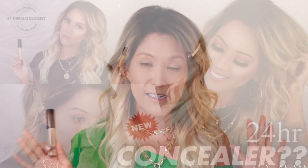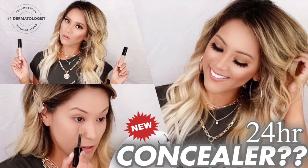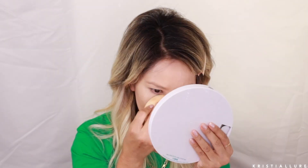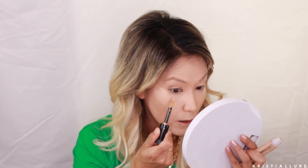The Dermablend 24-Hour Cover Care concealer — I've been loving this. It's shade 30, a nice peachy brightening color. This concealer is kind of replacing my Shape Tape, and I thought I'd never say that. Since we're focusing on mature skin in this video, I'm going to show a good trick to lift the eye area by placing the concealer there, then using my Hourglass brush to blend it in.